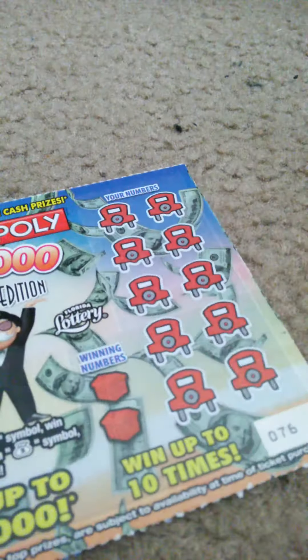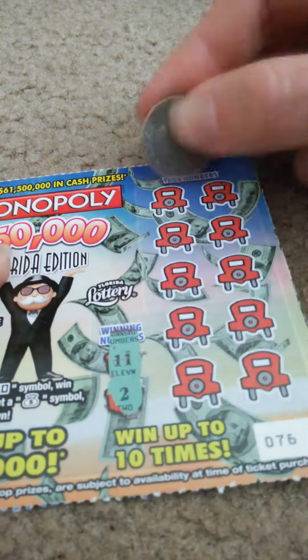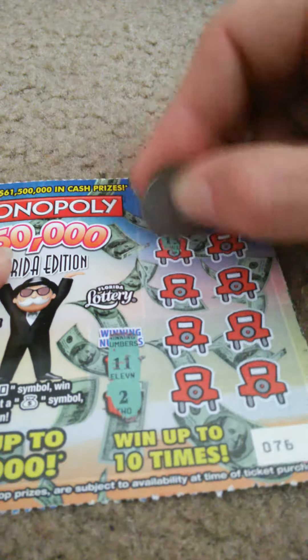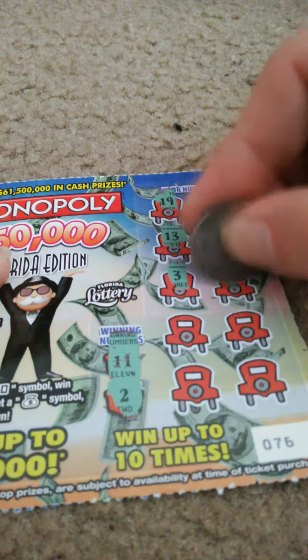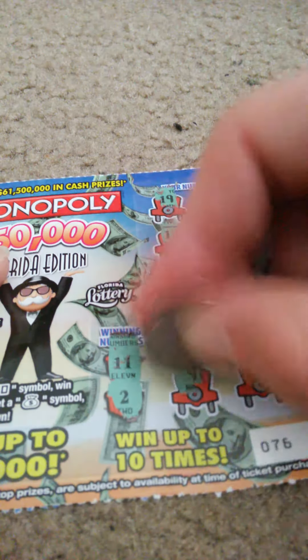Anyways, ticket number 76. Winning numbers: 11 and 2. My numbers: 19, 20, 13, 8, 3, 5, 6, 17, 9, and 12. That's okay. Second chance drawing still.